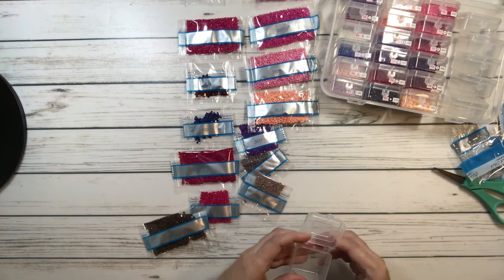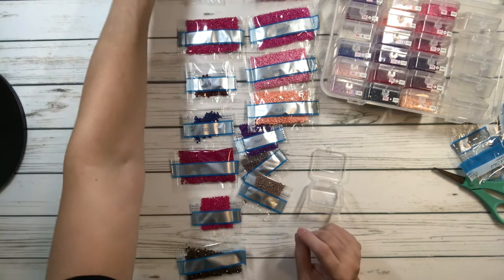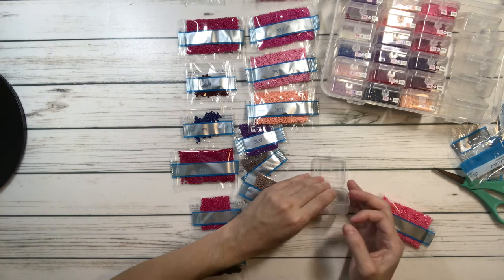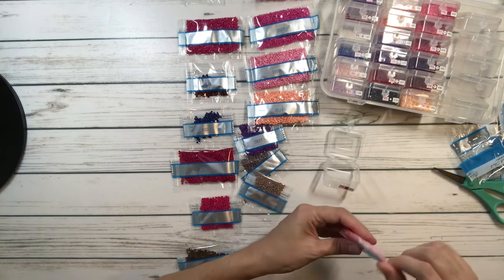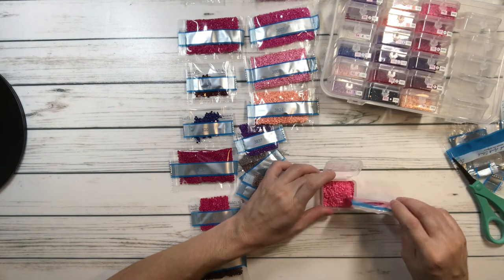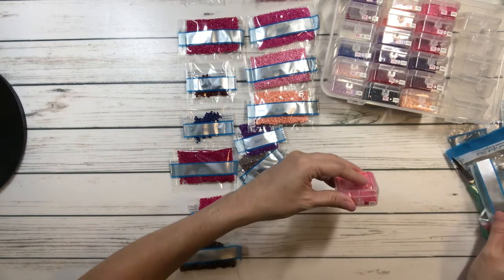Hilda does stitching too. I love that people do both diamond painting and stitching, but I know I can't get into it because I don't like sewing, ironing, or cooking. I burn everything I cook — and honestly, maybe I do it on purpose so my husband takes over. He cooks better than me anyway.